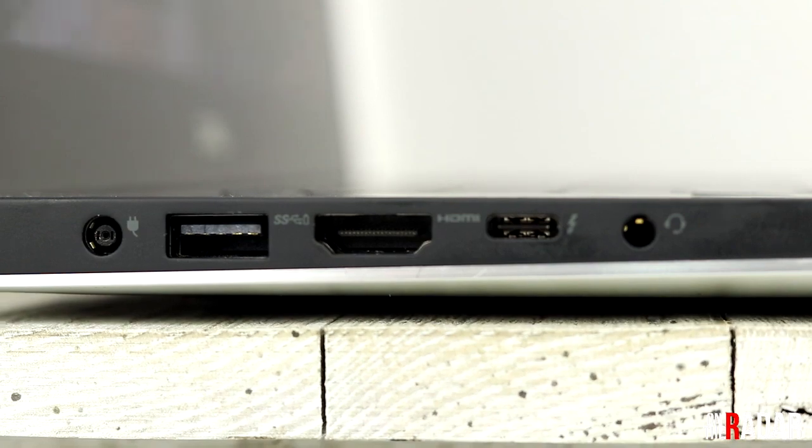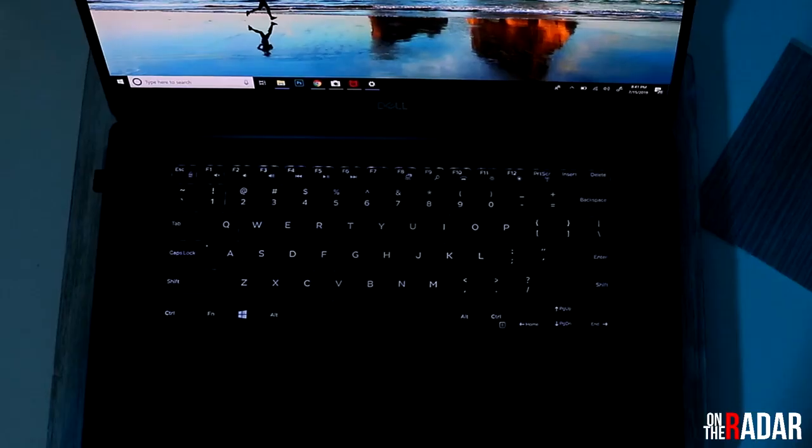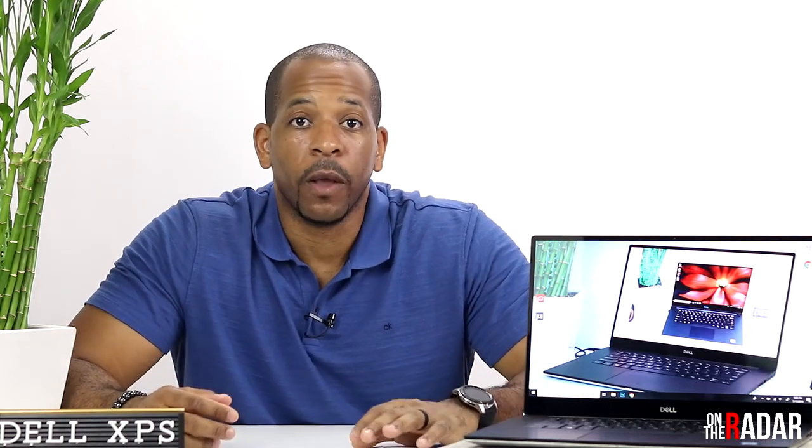The keyboard is backlit. As I said, it has a thin bezel and the laptop is lightweight — only four to four-and-a-half pounds. That's definitely good for somebody like me because I travel with my laptop almost daily, so it's important that it's not too heavy.